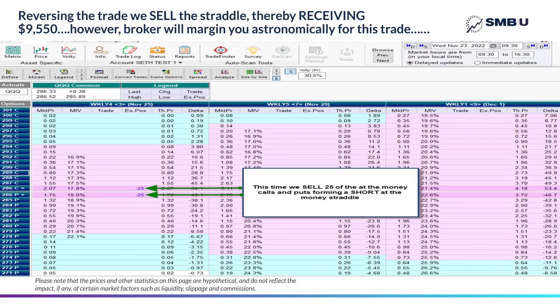If we sell the straddle, instead of paying out $9,550, we'll receive $9,550. But there's a problem: your broker is going to require you to set aside a huge amount of capital for this trade — for reasons we can get into in another video on margining — and the amount of capital your broker will require to sell this short straddle is going to be prohibitive. The trade just would not be viable. Fortunately, this is easily fixed by what options traders refer to as wings for this trade.